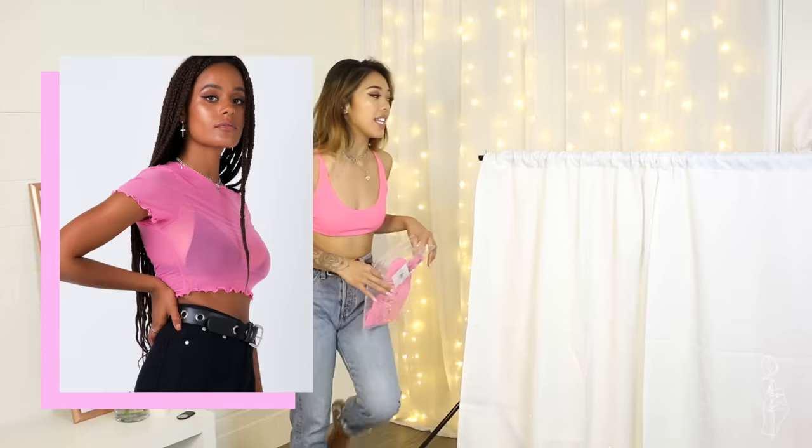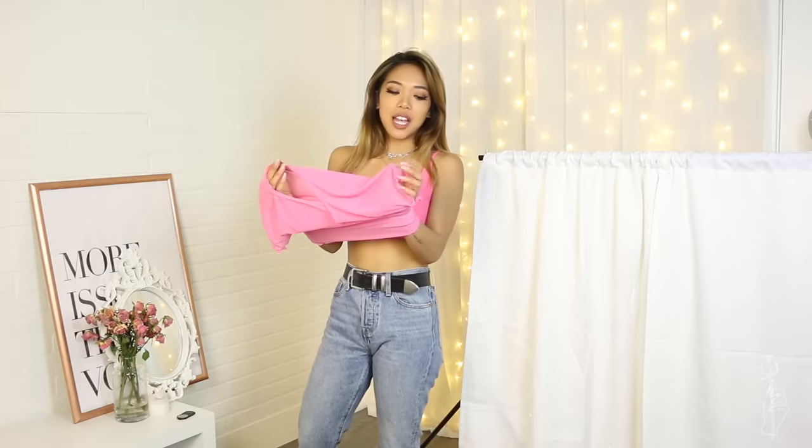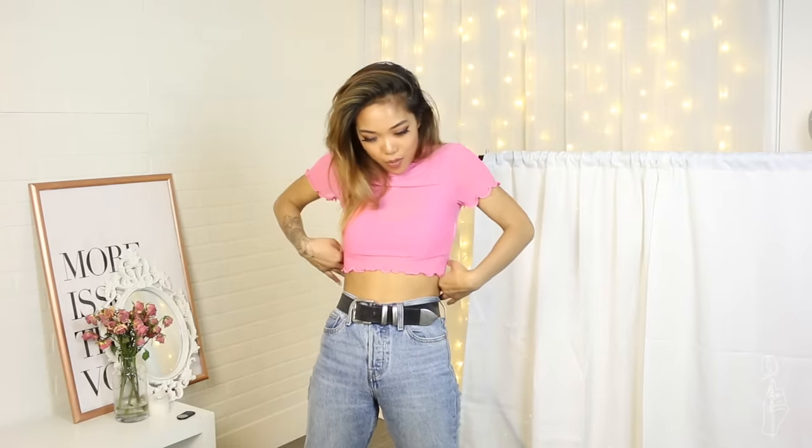I actually have another neon top in here as well that I'm going to try on for you guys. This top is $35 and this one is in a size 2. I love the little lettuce hem. This is fun. I like crop tops because I don't have curves — so I like to put some focus right here, accentuate right here.